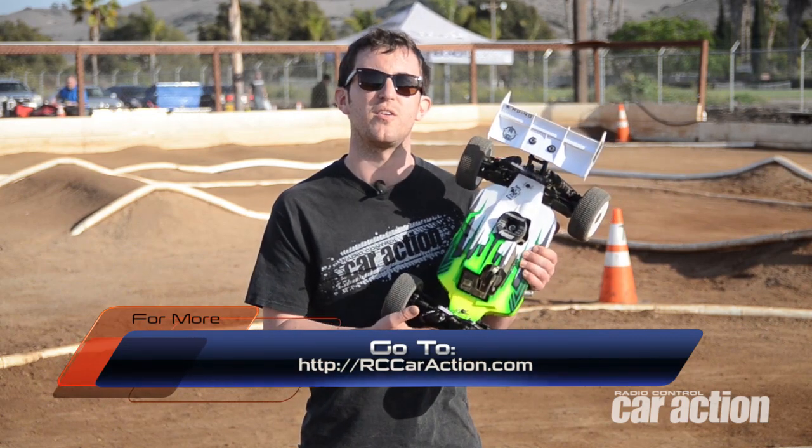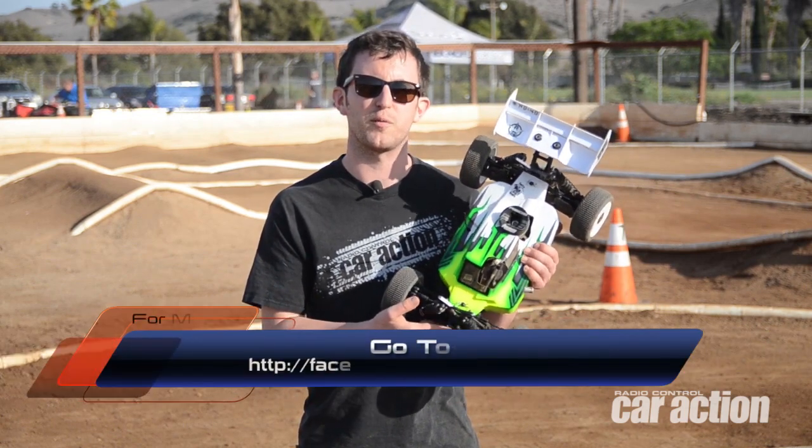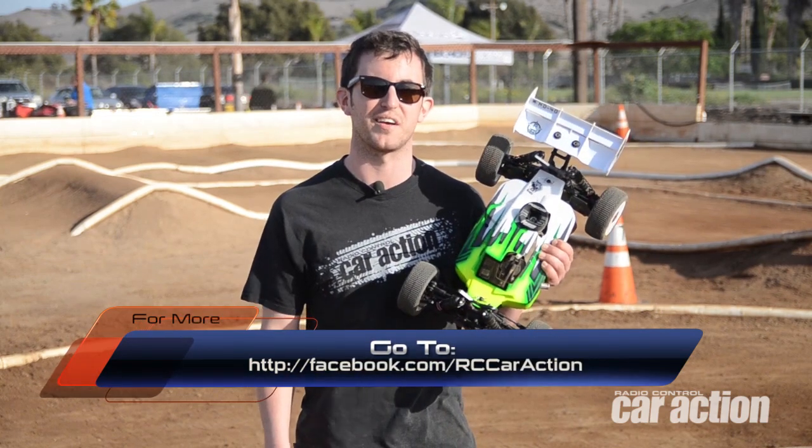For more information on the Techno RC NV48, check out my full review in the June issue of RC Car Action Magazine, then log on to our Facebook page and let us know what you think of this thing.